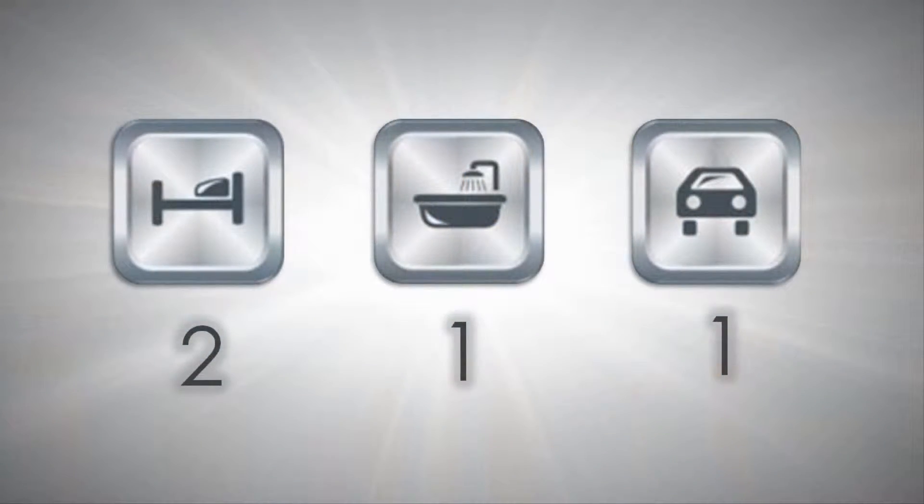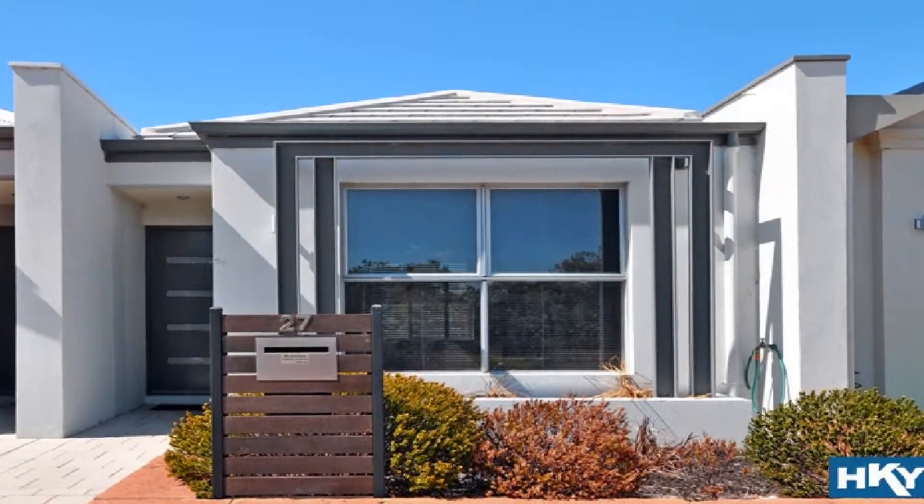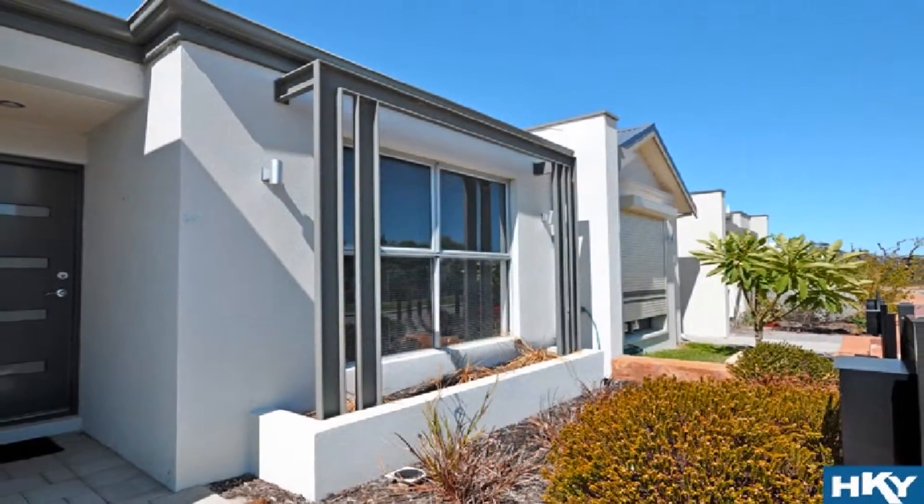With eye-catching street frontage, this magnificent home overlooks one of Melbourne Springs' most picturesque nature reserves.